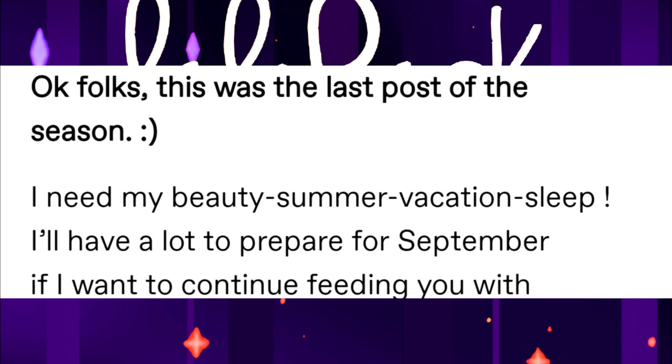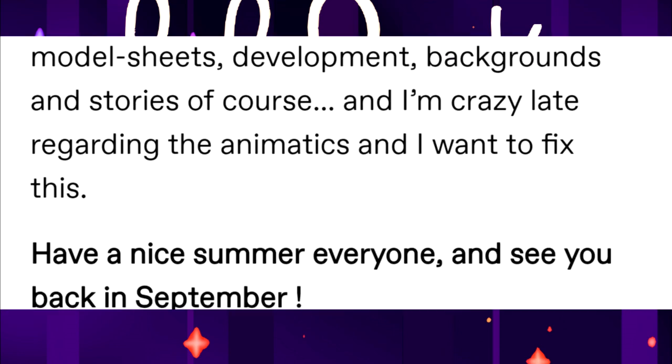This was the last post of this season. The team needs their summer vacation — they have a lot to prepare for September to continue sharing development content, backgrounds, and stories. They'll also carry the animatics and want to fix things. Have a nice summer, everyone, and see you back in September.